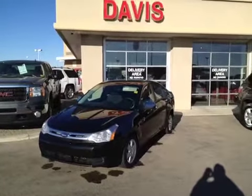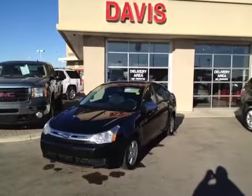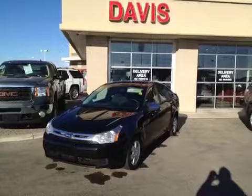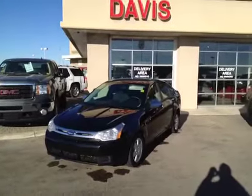This is stock number 119065. It is a 2009 Ford Focus SE. It is a four-door sedan and the color is black.